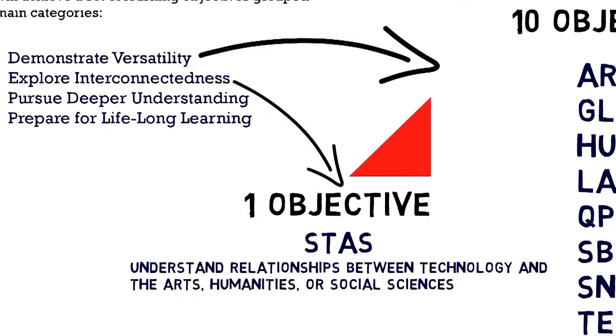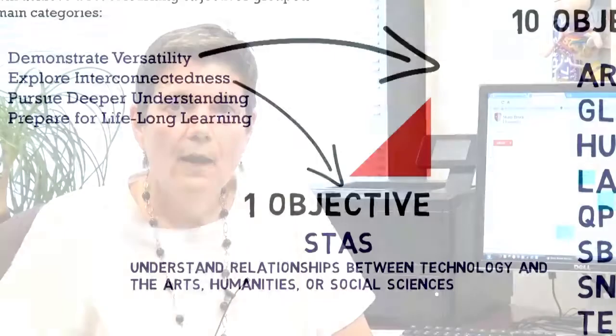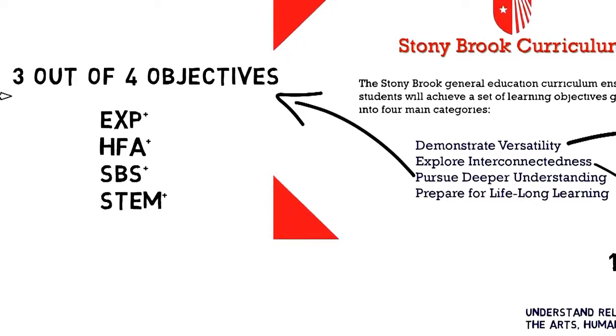For the category of Pursue Deeper Understanding, you have to complete three of the following four objectives: EXP Plus, Experiential Learning; HFA Plus, Humanities and Fine Arts; SBS Plus, Social and Behavioral Sciences; and STEM Plus, Science, Technology, Engineering, and Mathematics. A plus sign signifies advanced courses at the 200 to 400 level. At least one of these objectives will be satisfied through a student's major.